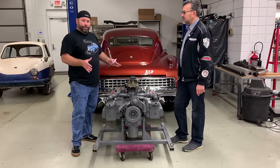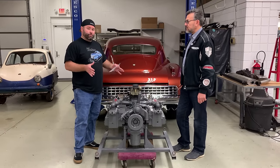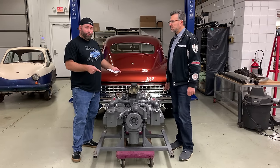Now this particular Tucker engine is a very special engine. Through some of the research that we've been doing lately, we've determined that we believe there are 98 Tucker engines total. This is the last Tucker engine produced — engine number 33598.